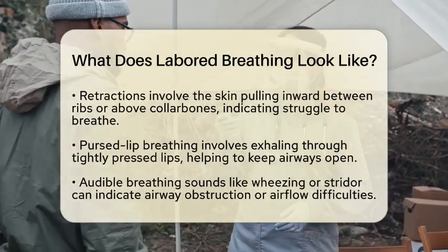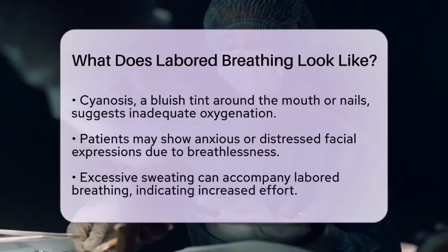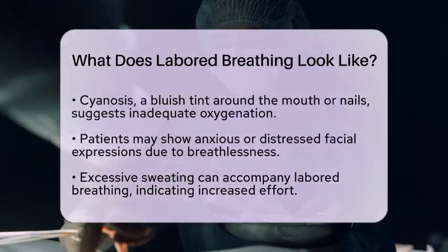Audible breathing sounds can also be a clue. If you hear wheezing, grunting, or stridor, these sounds indicate that there may be an obstruction in the airways or that the person is having difficulty maintaining airflow.